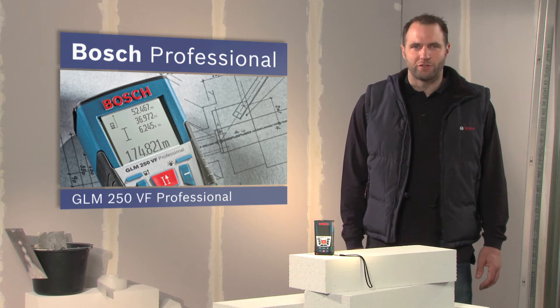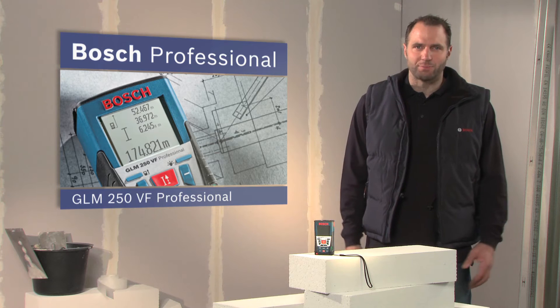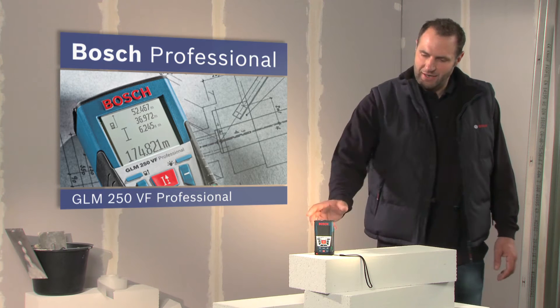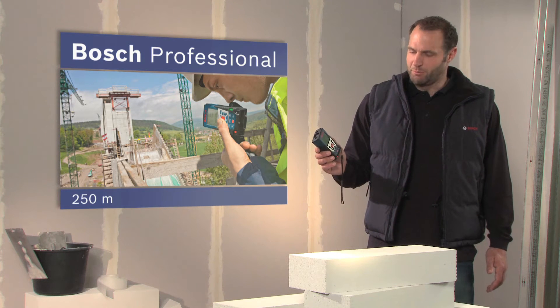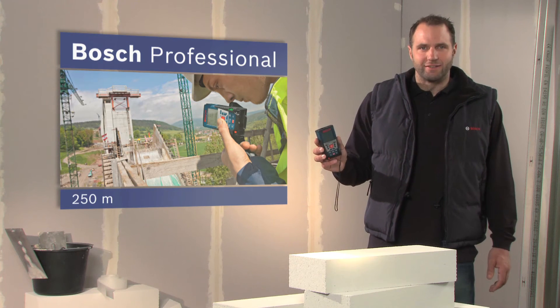What you see here is the GLM250VF Professional, the laser rangefinder with the longest range. Ranges of up to 250 meters are no problem with the GLM250VF Professional, even in difficult lighting conditions.